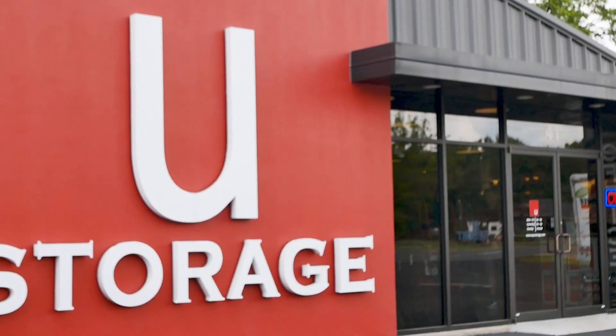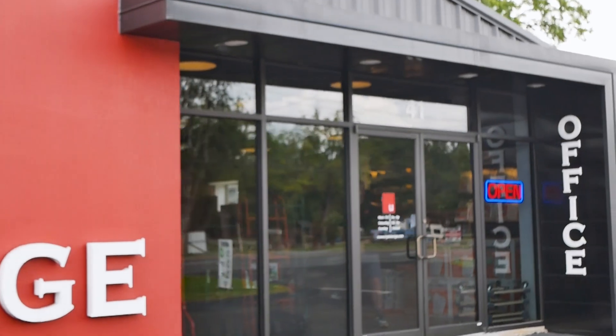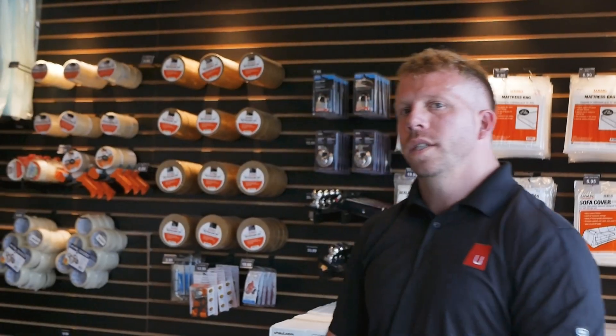Hey guys, I'm Reece Langley. I'm the manager here at Greenbrier U-Storage. I'm just going to show you guys a couple things that we have in store as far as retail goes.